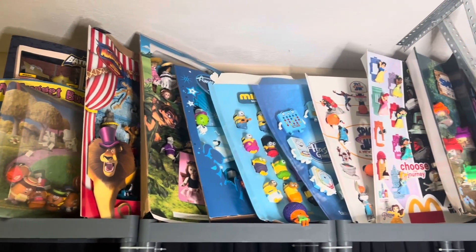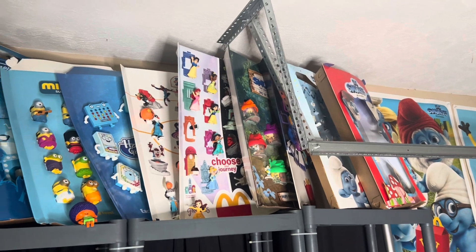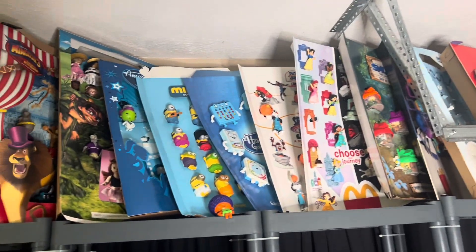In today's episode of Value on My Toy Collection, we're going to value a lot of Happy Meal display pieces and some miscellaneous McDonald's items.